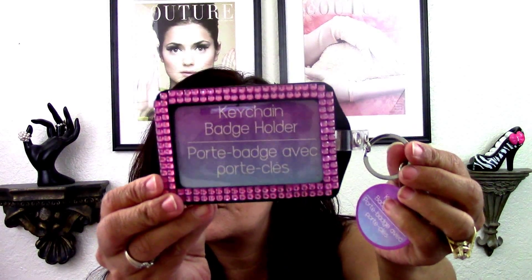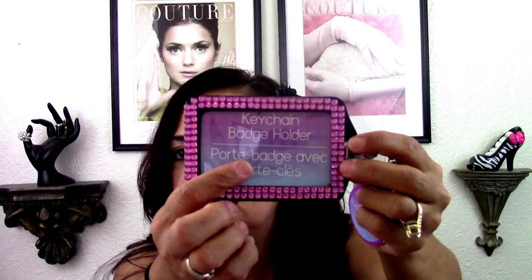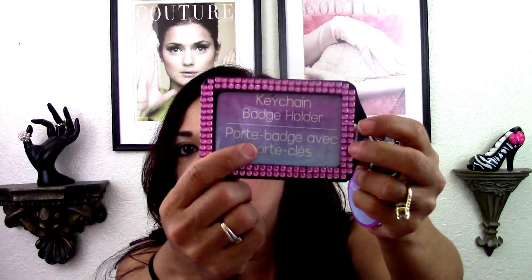I found these for friend mail — possibly one for my niece too. They say 'pretty' and I got them both in pink, so two of these. And then I found two of these keychain badge holders for friend mail — there are two people I know who could really use these, so I'm going to send those off.